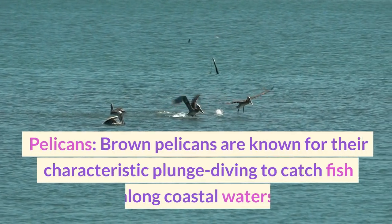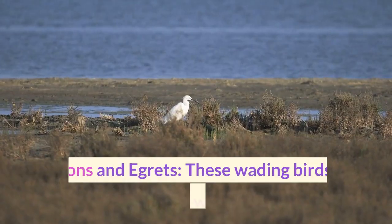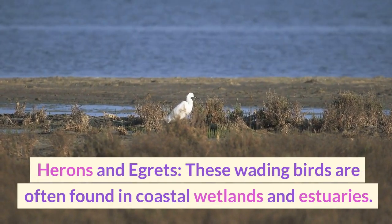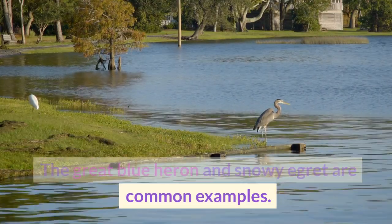Brown pelicans are known for their characteristic plunge diving to catch fish along coastal waters. Herons and egrets are wading birds often found in coastal wetlands and estuaries. The great blue heron and snowy egret are common examples.